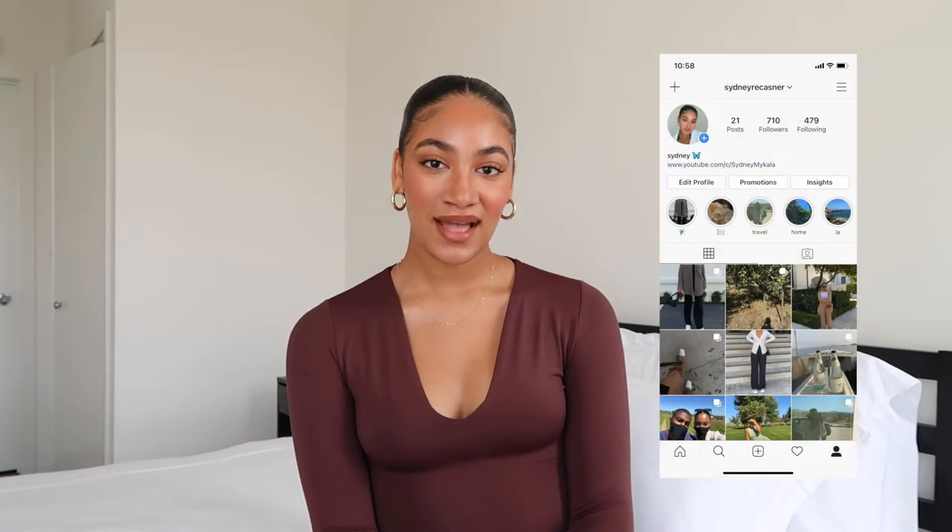If you're new here and you're just stumbling across this video, I'm Sydney. Welcome to my channel. I make a lot of Aritzia videos and a lot of videos just centered around fashion in general. So make sure to subscribe if you haven't already, and if you enjoyed this video, leave it a like and a comment and let's get right into it.